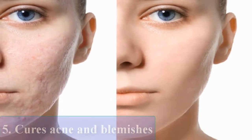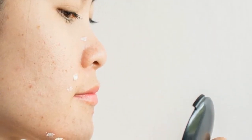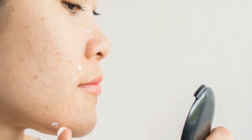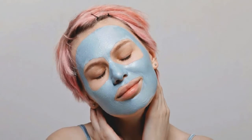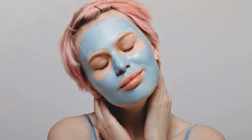Cures Acne and Blemishes: Aloe Vera juice is an excellent way to reduce acne and skin blemishes. The hormones auxin and gibberellin present in Aloe Vera help in clearing up skin problems and regenerating new skin cells. At the same time, it works internally by providing vitamins and nutrients to the body.